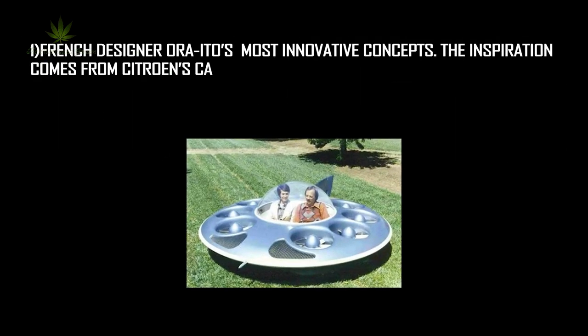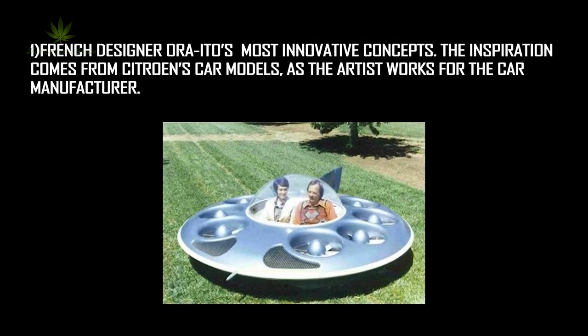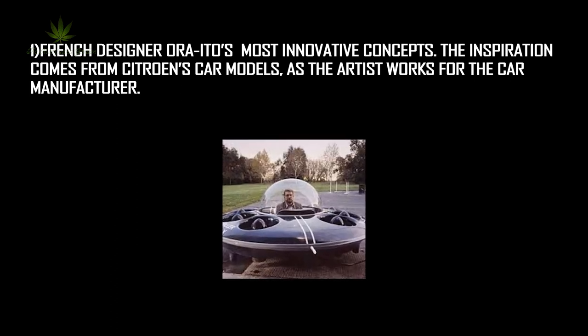Number 10: UFO Cars. Who designed it? This is one French designer Aldo's most innovative concepts. The inspiration comes from Citroën's car models, as the artist works with the car manufacturer.